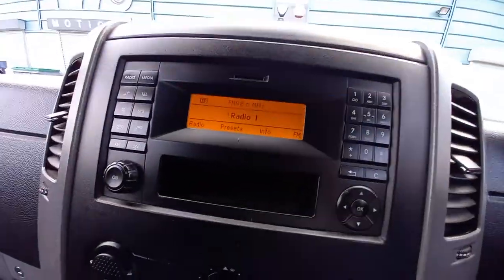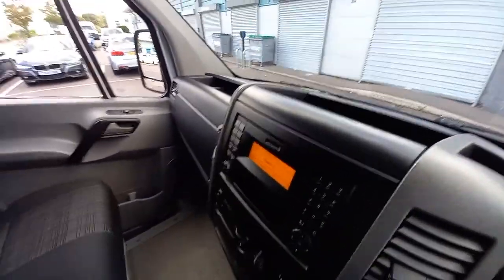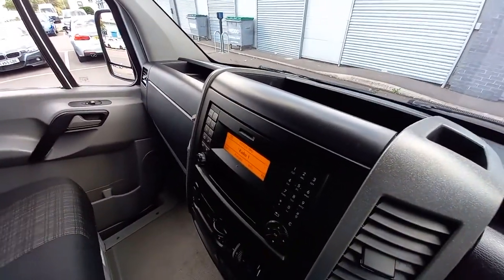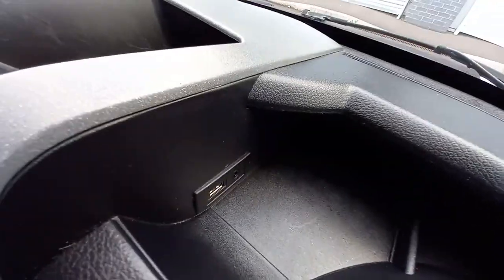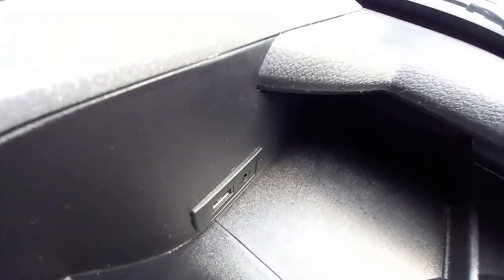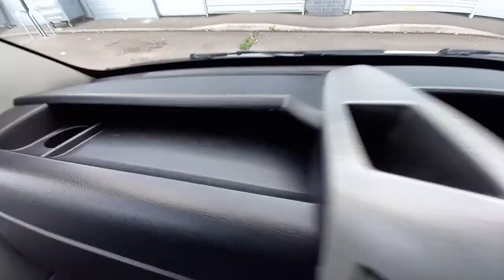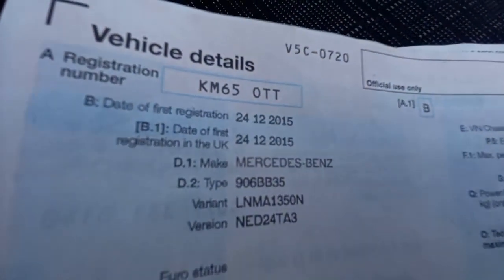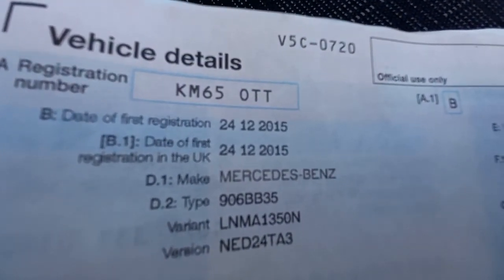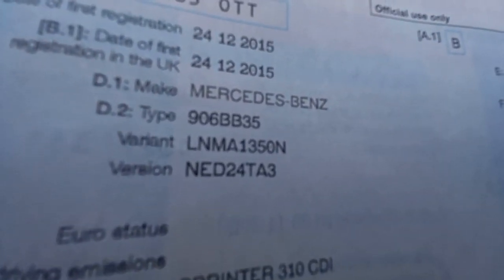There's the radio - obviously there's no CD player with this because it's a 2015 65 plate. In fact it's a very late 2015, registered 28th of December, so it's almost a 2016 model this one. So obviously no CD player because you've got the AUX and the USB input port. Document holder there and more there. You've got your glove box with all the information. As you can see here - the 24th, Christmas Eve. So 24th of the 12th 2015.